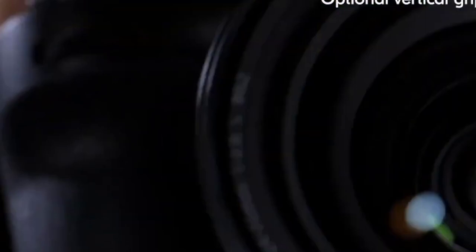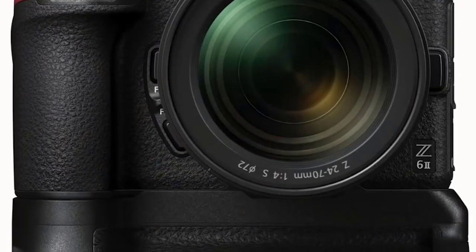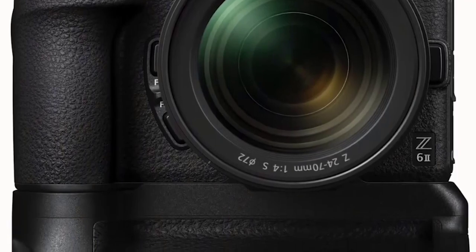The Nikon Z6 Mark II includes a new vertical grip that allows you to shoot vertically with comfortable controls, including the shutter release, command dials, function button, and even more.